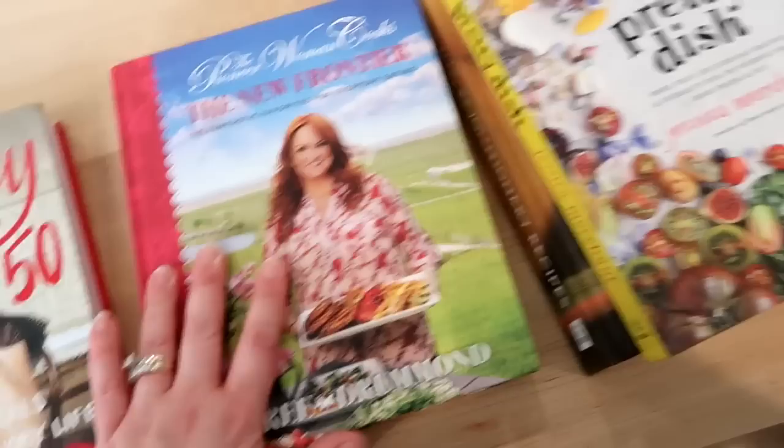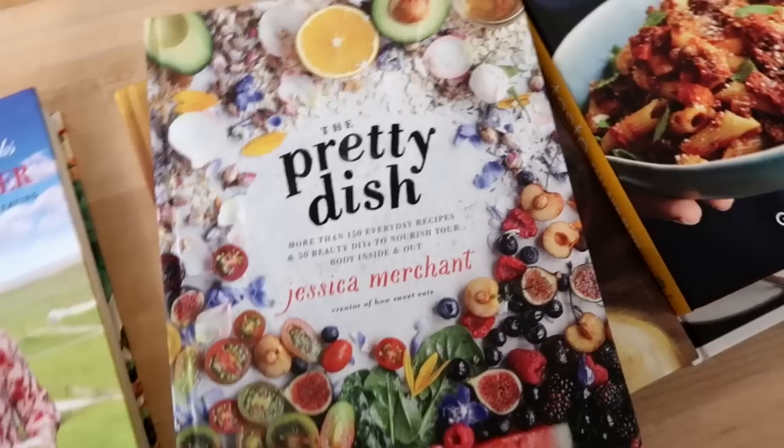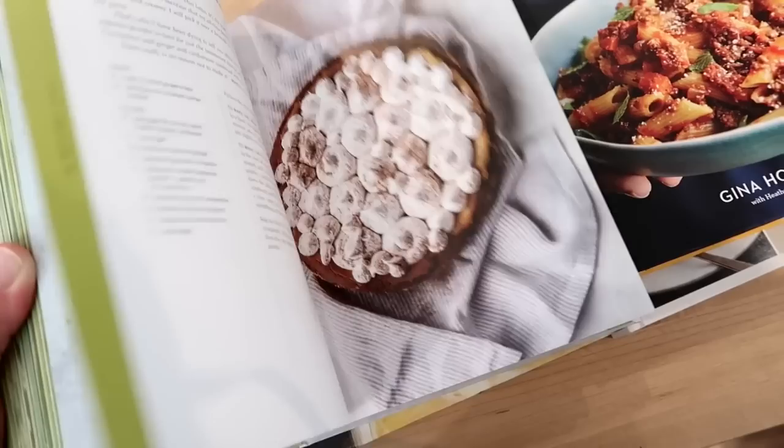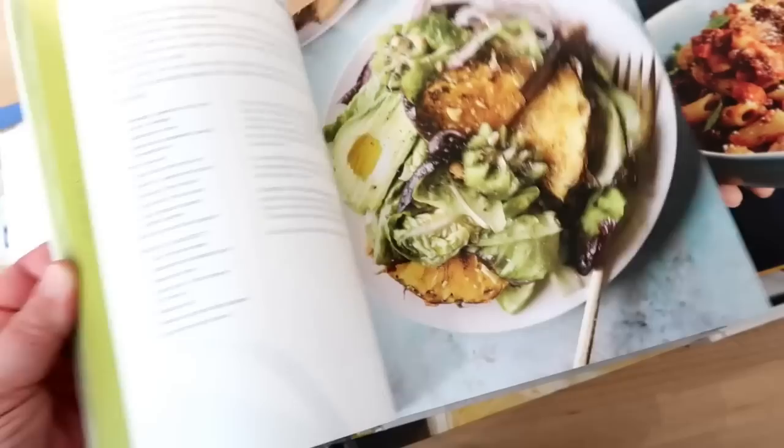This is another cookbook I bought last year — this is Jessica Merchant. She has a food blog called How Sweet Eats. I've been following her blog for years and this is her second cookbook. I love it; I think it's so well done. She takes all of her own photos. I've tried a lot of her recipes and they are delicious. This is one I would also recommend — the food photography is just awesome.